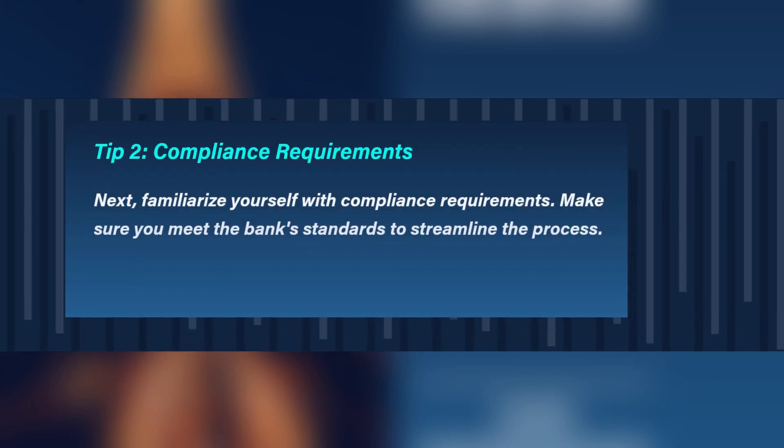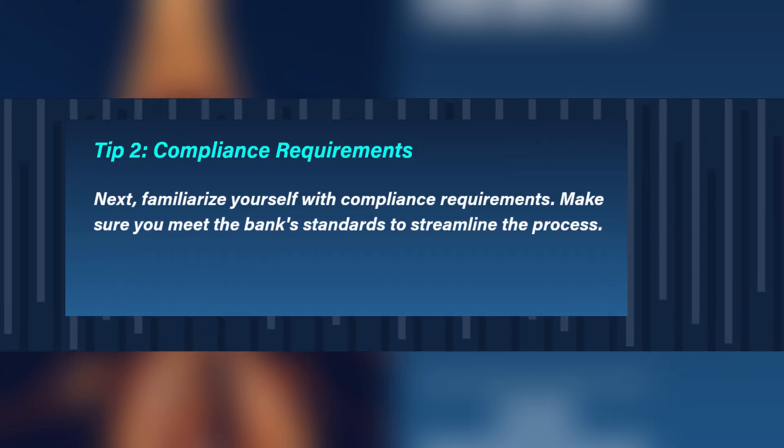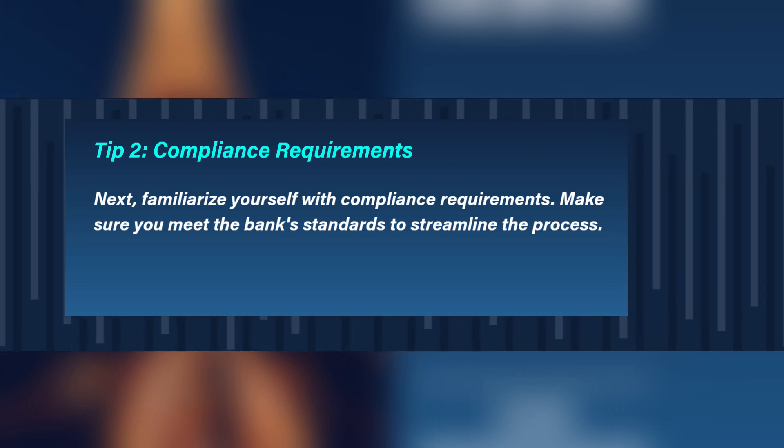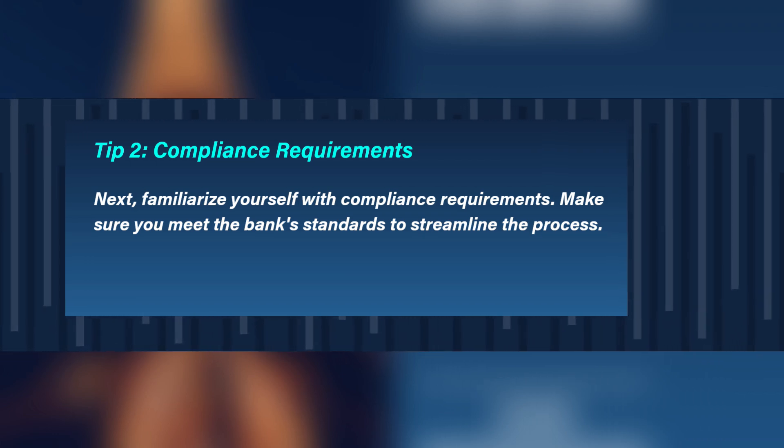Tip 2: Compliance requirements. Familiarize yourself with compliance requirements. Make sure you meet the bank's standards to streamline the process.